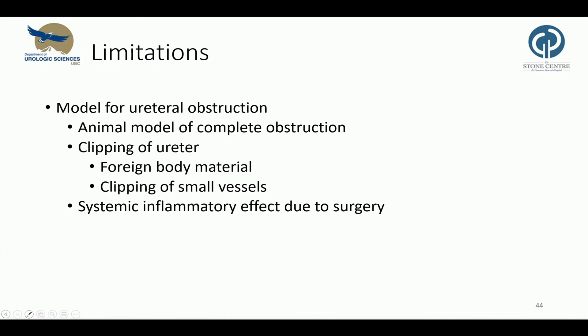Our study has several limitations. We employed an animal model of complete obstruction; however, the most common cause for upper urinary tract obstruction are ureterocalculi, which are more likely to cause repeated temporary partial obstruction, so we should translate those results carefully. We used a clip to obstruct the ureters, which potentially causes a foreign body material response and might have induced ischemia by clamping small vessels. Other workgroups have ligated the ureter; however, the advantage of the clip is that the pressure applied is consistent and it is removable. And lastly, there might be a systemic inflammatory response just to the surgery.